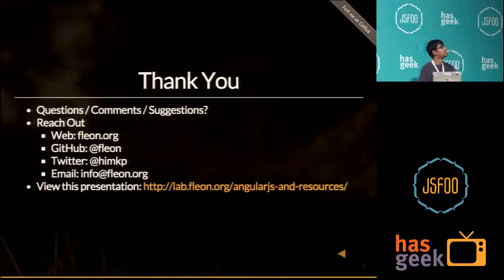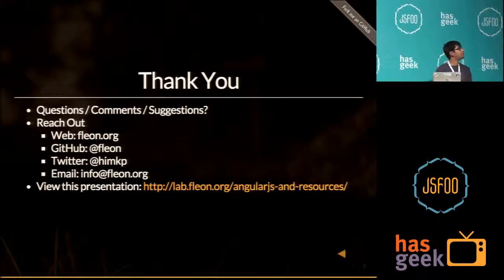I think that's about it. If you have any questions, you can ask, and you can reach out to me on fleran.org. If you want to view this presentation, you can visit the URL shown.